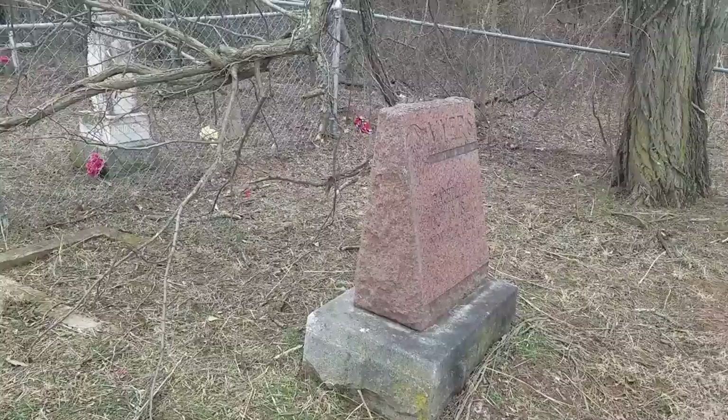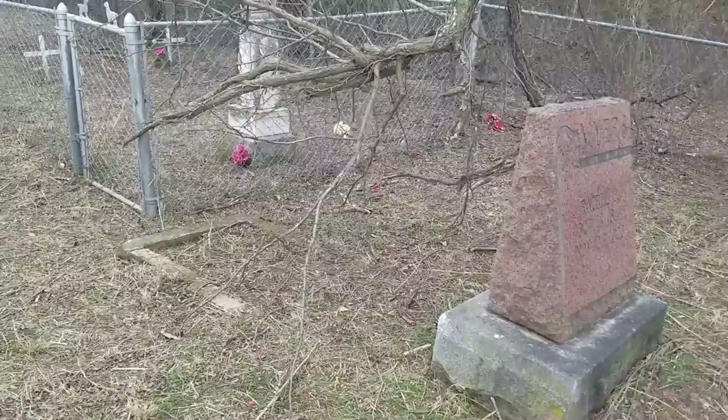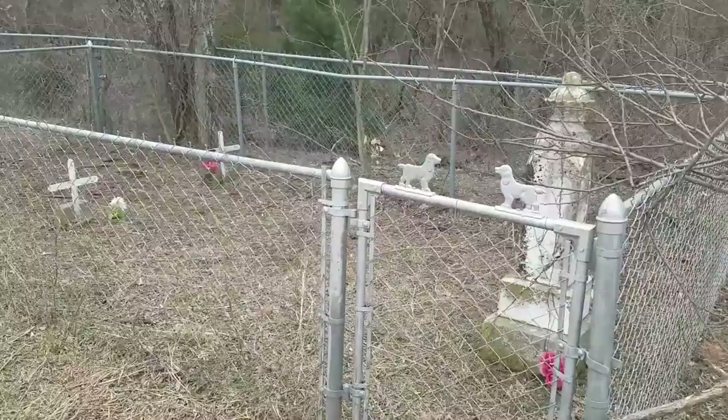One of the Confederate veterans actually isn't laid to rest in here — it's just basically a cenotaph. So that basically leaves about 15. This cemetery has been maintained by someone here locally and the funds are very limited, so that's why you kind of see stuff like this.